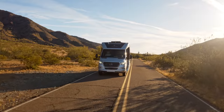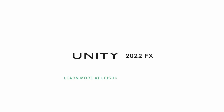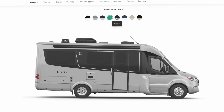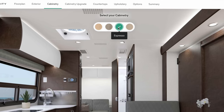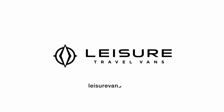Dean from Leisure Travel Vans. Thank you. Catch you next time. You can configure your Leisure Travel Van today — build and price, compare floor plans, pick exterior colors, interior wood colors, leather colors, plus all of the options so you can price it out and know exactly what you're getting in your Leisure Travel Van.